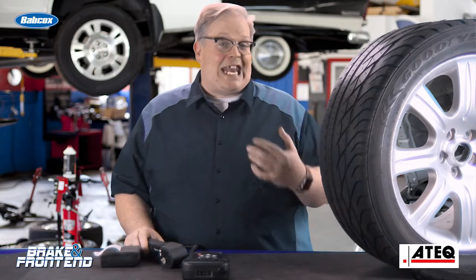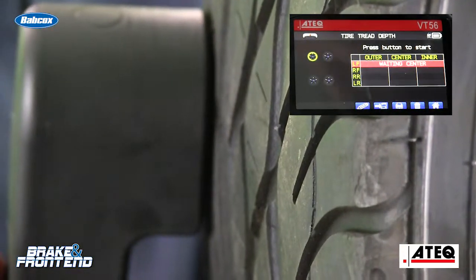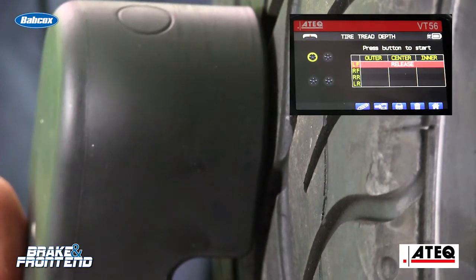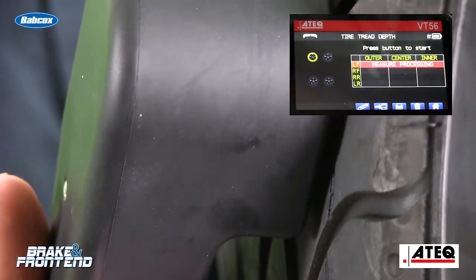People always talk about scanning vehicles for codes. Have you scanned the tires for the tread depth? The tread depth can tell you a lot about what's going on with the vehicle. It can tell you what's going on with the suspension alignment. It can also tell you about your customers' habits with their inflation pressures.